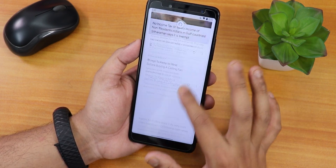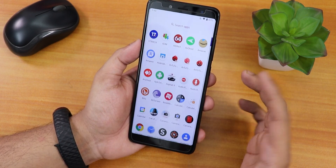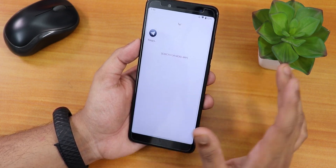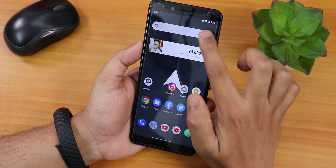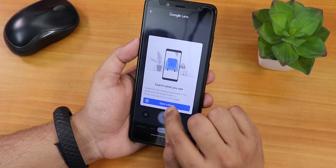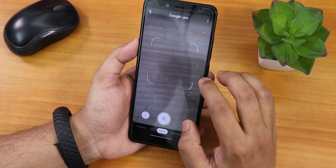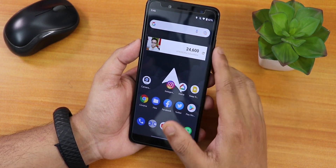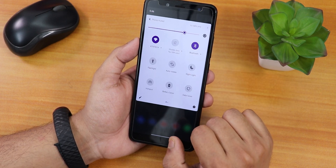Widgets and stuff on the home screen are working fine. To the left of the home screen you'll find Google's Discover page. Swiping down gets you to the quick settings panel, swiping up gets you to the app drawer where you can search for any app. You also get the Google search widget and can use Google Lens from the home screen camera logo — voice search works too.